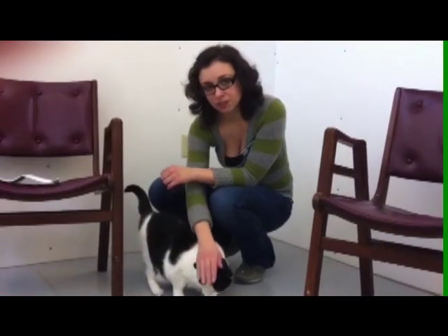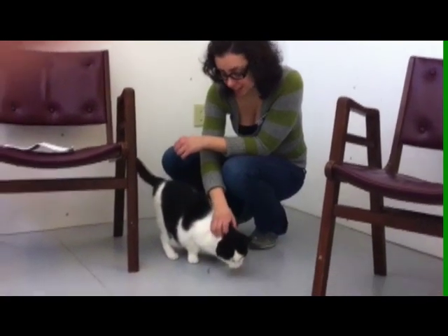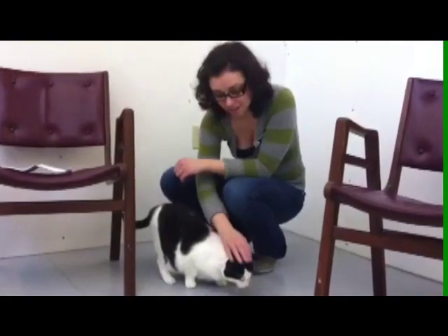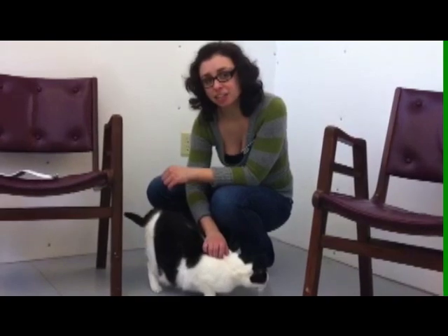This is Gernsey. She's a two-year-old female black and white cat, and she's got some great black and white spots that make her look a little bit like a cow. She's a wonderful, calm cat. She likes to be pet.